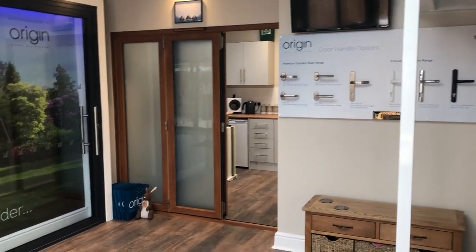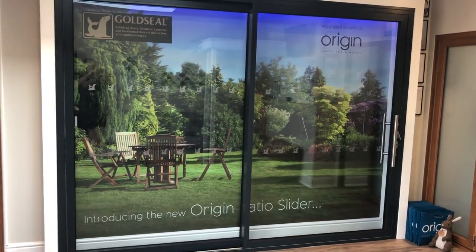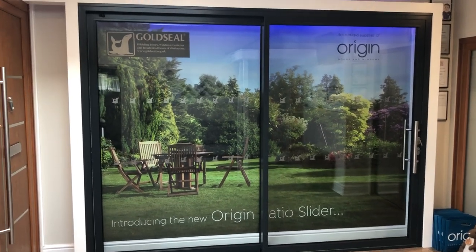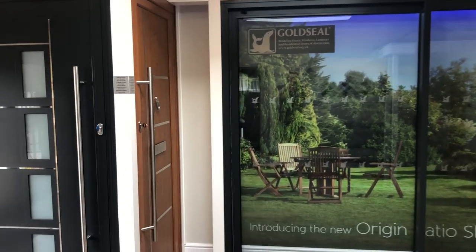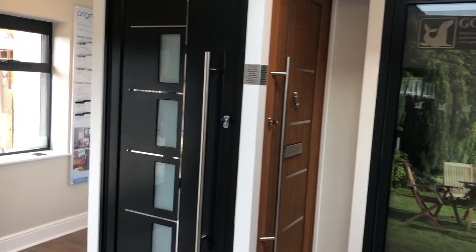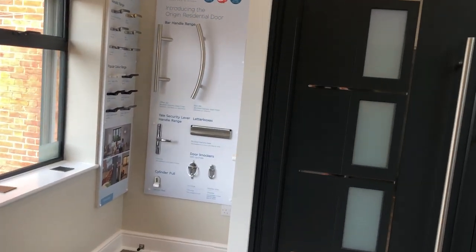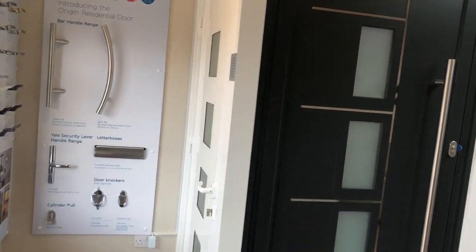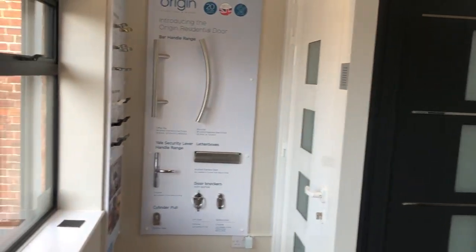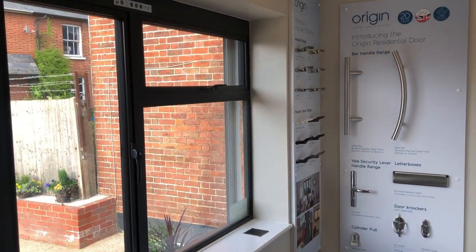There's another bifold in the Golden Oak and the OS44 slider. There's also a Golden Oak front door, a grey-black front door, and lastly a white front door. You can see all the different options for the doors and the window handles to complement your windows.